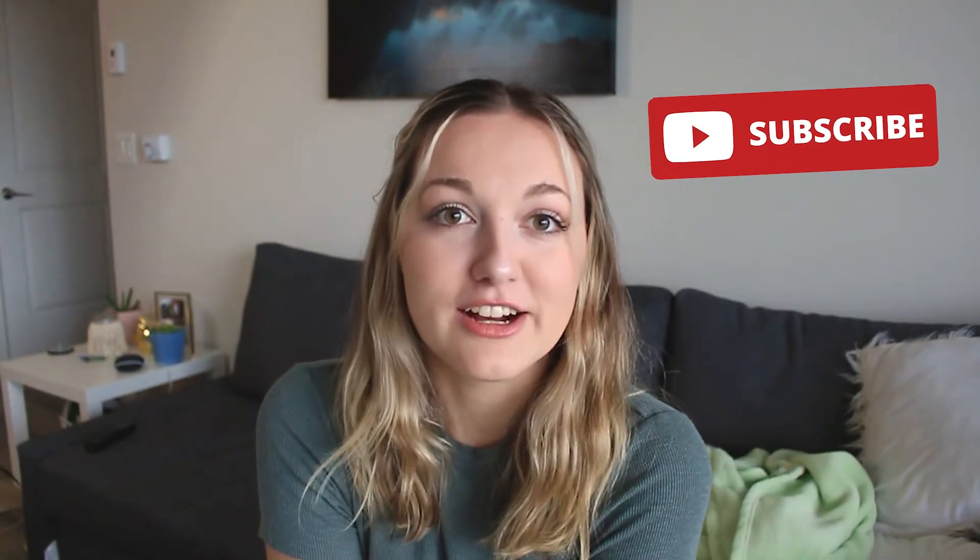Hi guys, what is up? Welcome back to my channel. So if you know anything about me, you know that I love fall. Today we are going to be decorating my apartment for fall. I'm super excited for this video to be kicking off my fall series for this year.